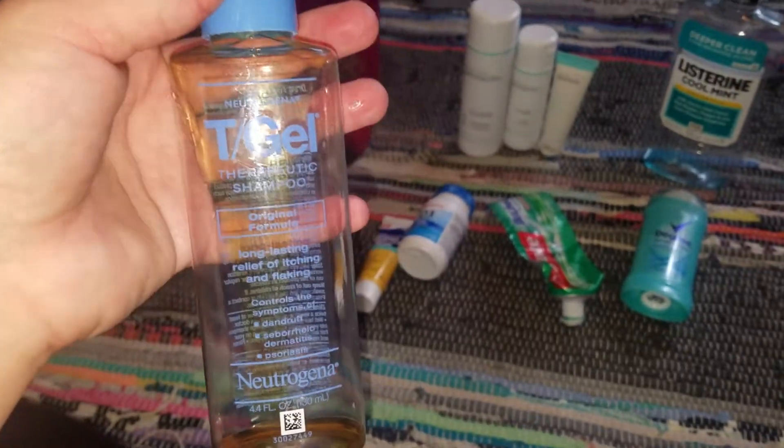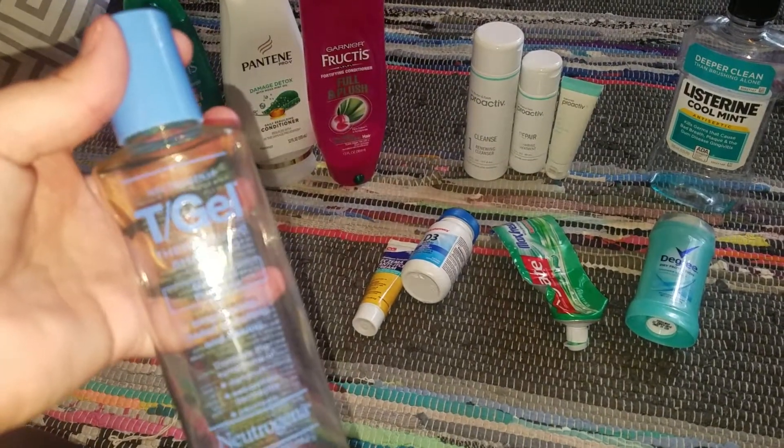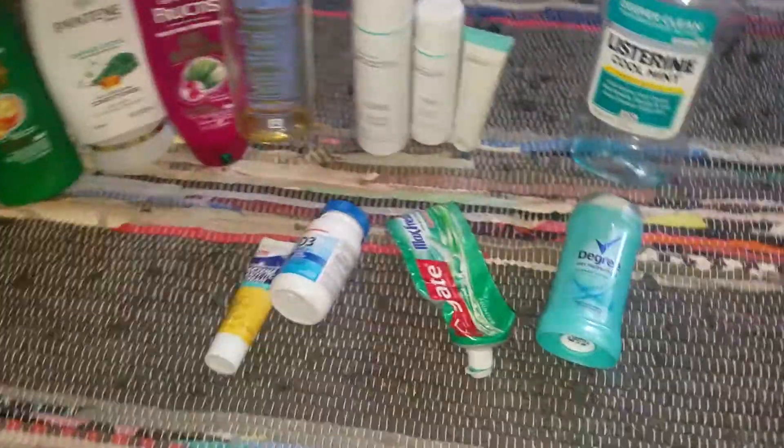My husband used up a T-Gel Therapeutic Shampoo. His dermatologist recommended this — he's prone to getting acne in his scalp. Since he's been using it, he hasn't gotten any, so this is definitely a repurchase for us.